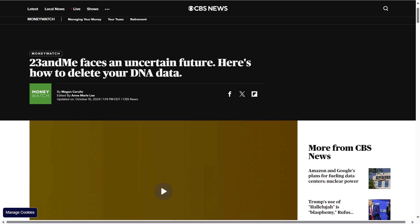CBS News's report on the matter provides warnings and guidance for customers of 23andMe on how to extract their data.